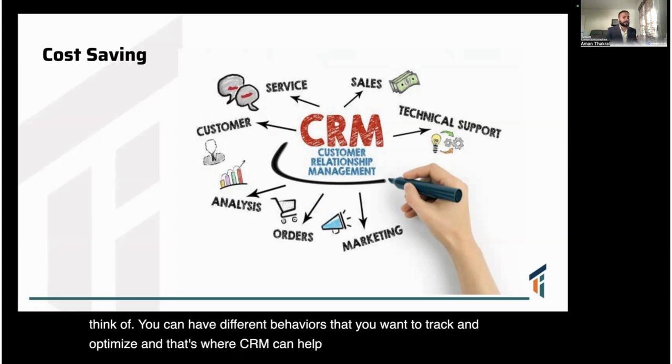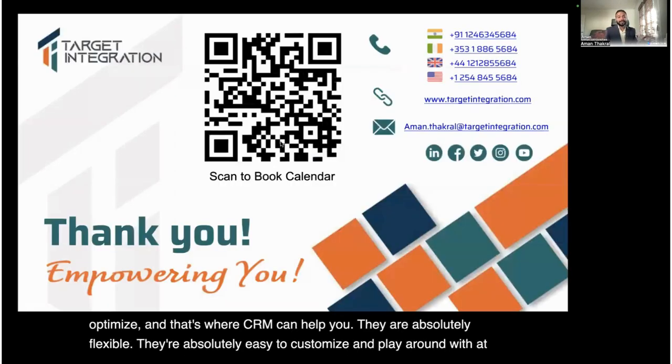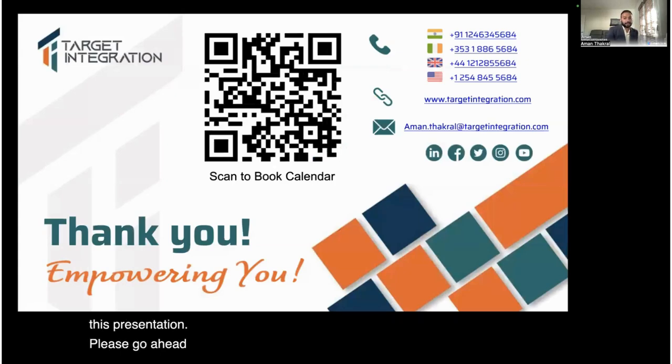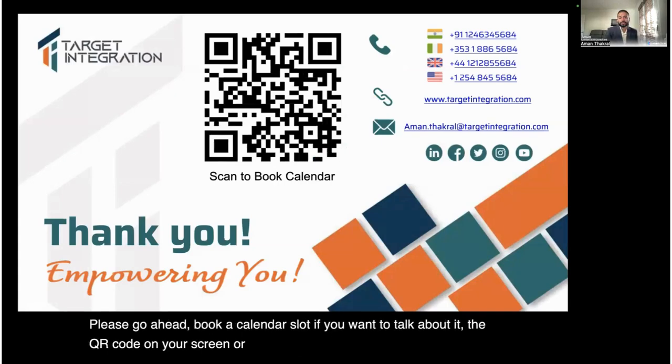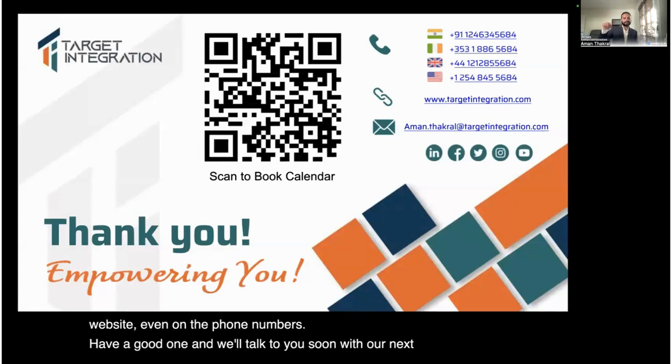CRM systems are absolutely flexible and easy to customize. With that, we reach the end of this presentation. Please go ahead and book a calendar slot if you'd like to talk about it — you can use the QR code on your screen or reach us through email, website, or phone. Have a good one, and we'll talk to you soon in our next video. Thank you.